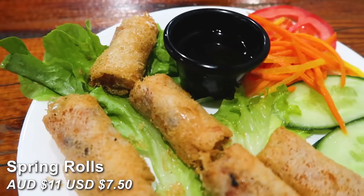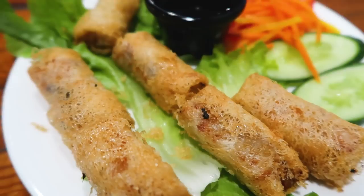First up on the list is spring rolls. I'm not actually sure what's inside — I guess we'll find out. I think it has some sort of taro and some other vegetables inside as well. It's really good.